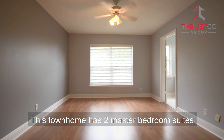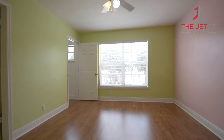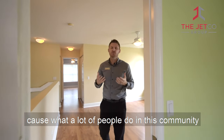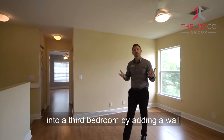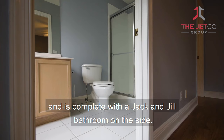This townhome has two master bedroom suites. However, you can make it a third bedroom, because what a lot of people do in this community is they turn this den, office, playroom, or whatever into a third bedroom by adding a wall or throwing in a doorway. And it's complete with a Jack and Jill bathroom on the side.